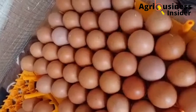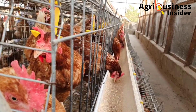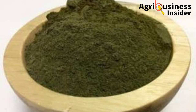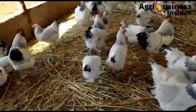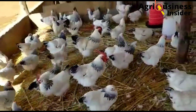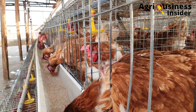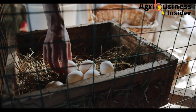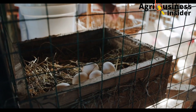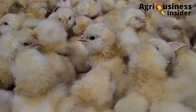Number two under egg quality is that layers fed with the stinging nettle powder laid eggs with the highest nutritional value. This is because the stinging nettle powder contains essential minerals, vitamins, and proteins. The third point under egg quality is that eggs from layers fed with the stinging nettle powder maintained high quality levels when stored for several days, as compared with eggs from non-supplemented layers. This high quality of eggs also helps to increase the hatchability of eggs.